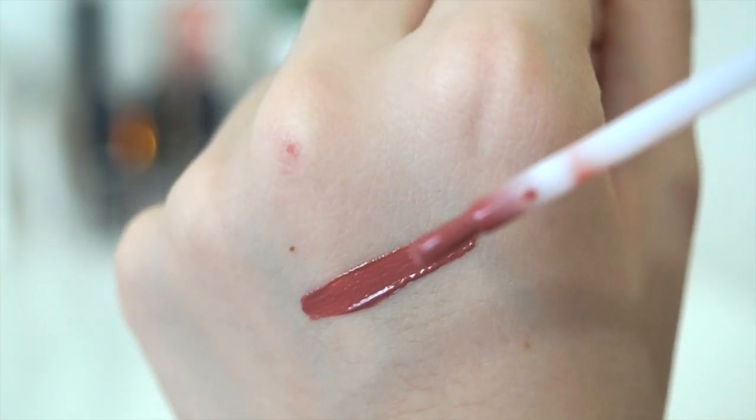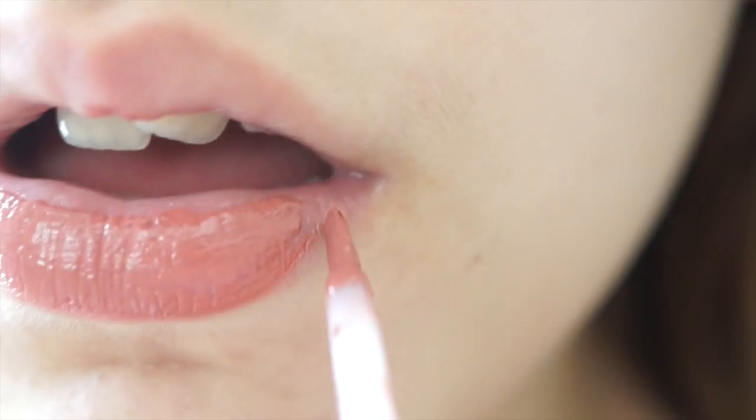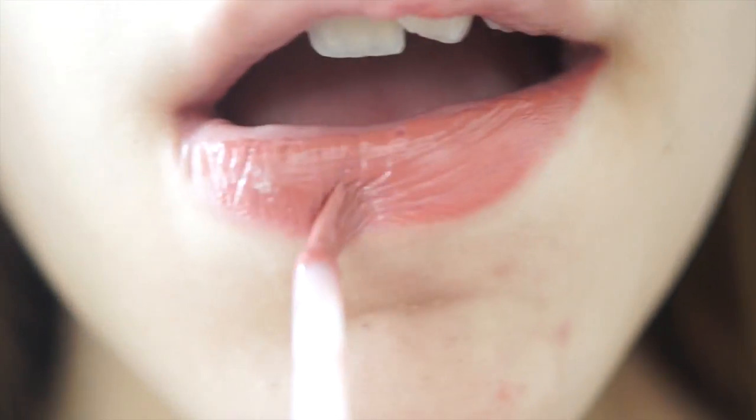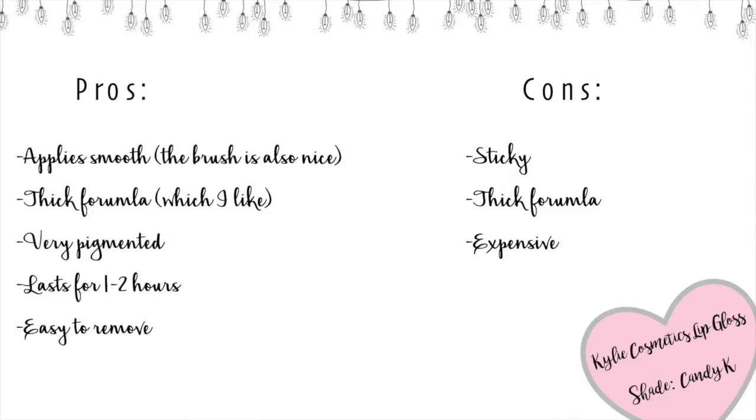Though they are really expensive, and that really stinks. At the end of each lip swatch I will be showing you a picture of the pros and cons. The cons are really just things some other people might not like but I don't really care about, though the one thing I do care about is that the products are quite expensive — apart from the few drugstore products.